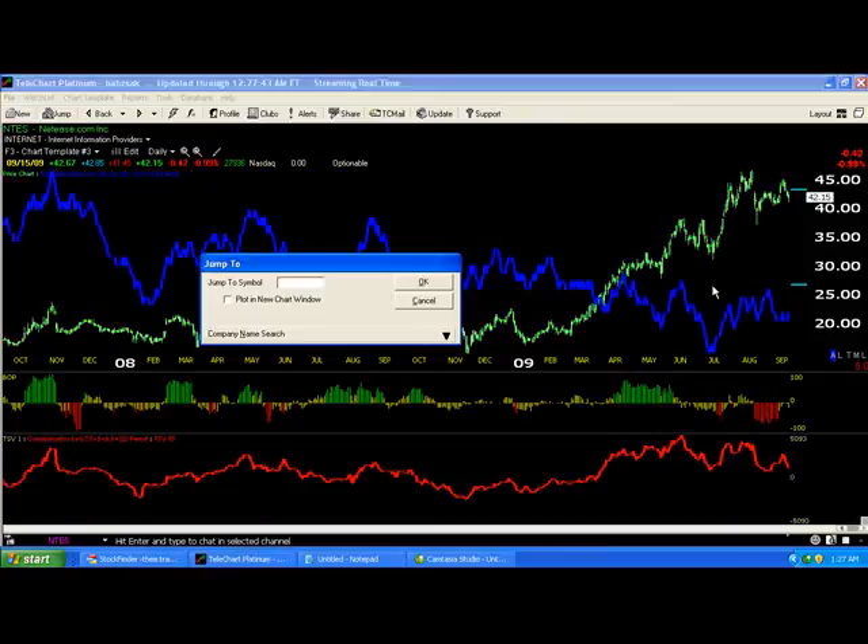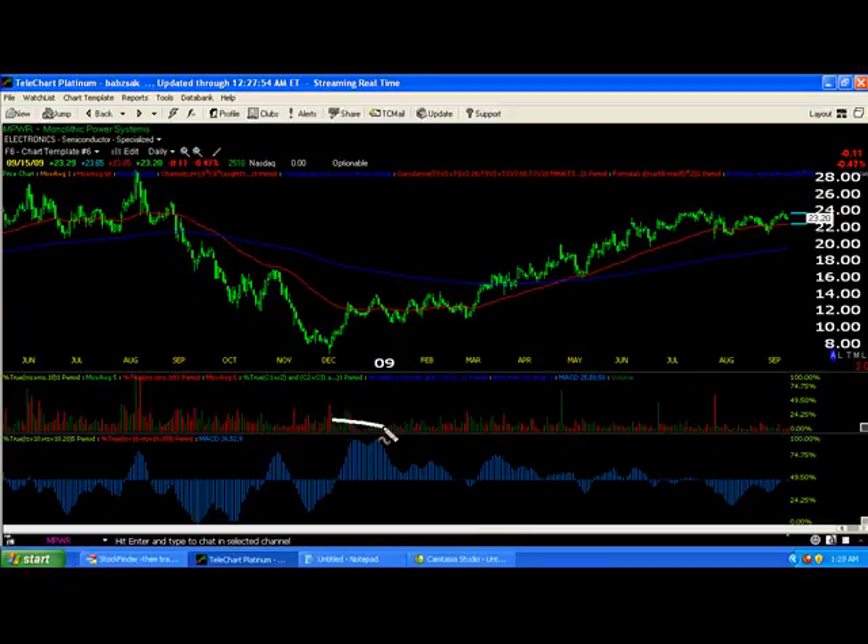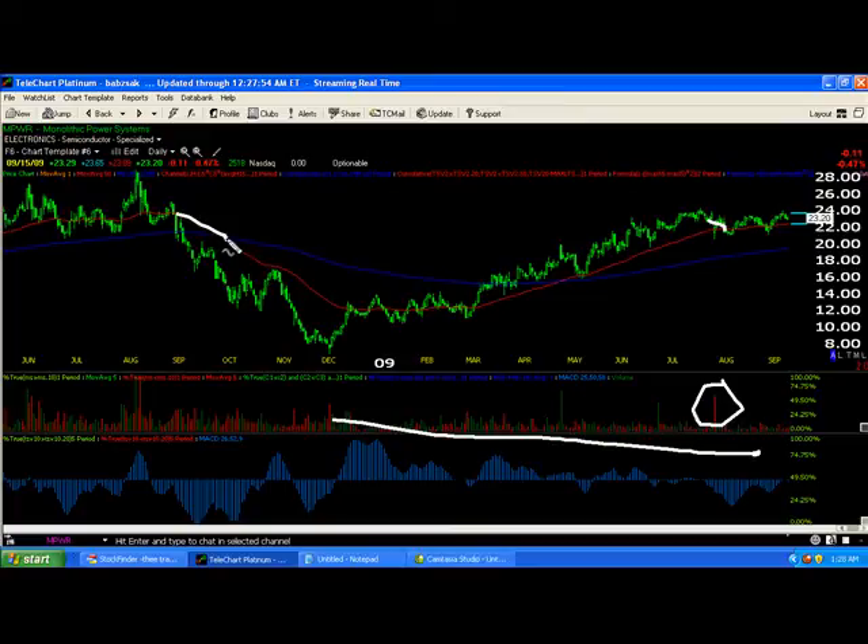Next is Monolithic Power, MPWR. We're seeing the same kind of negative divergence in MACD, with some big selling volume as it fooled around that 50-day moving average. Nothing magical about this moving average, but it worked as resistance, then once broken it acted as support. Now it's flattening out and getting ready to be broken again. We'll probably see the stock bounce between the 50 and 200, and once it breaks below that, watch out below.